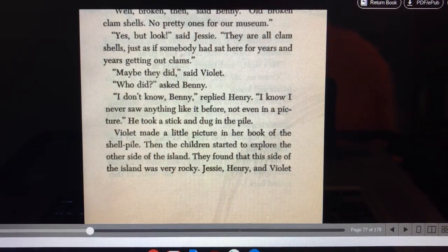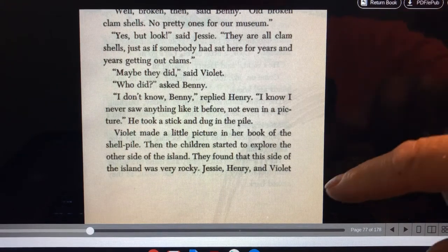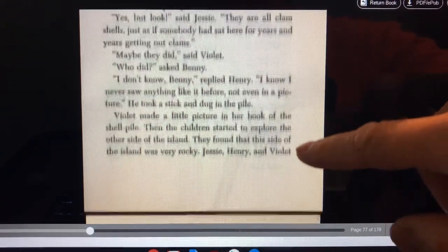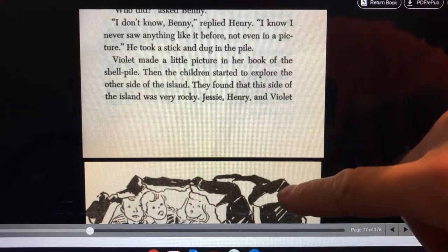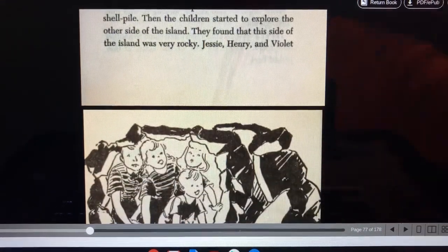Maybe they did, said Violet. Who did? asked Benny. I don't know, Benny, replied Henry. I know I never saw anything like it before, not even in a picture. He took a stick and dug into the pile. Violet made a little picture in her book of the shell pile. Then the children started to explore the other side of the island.